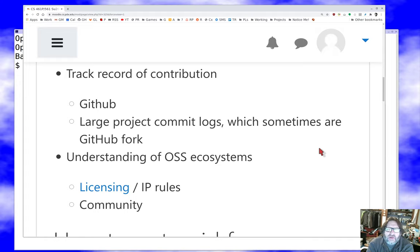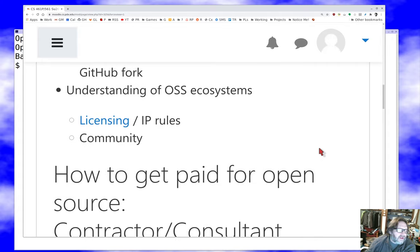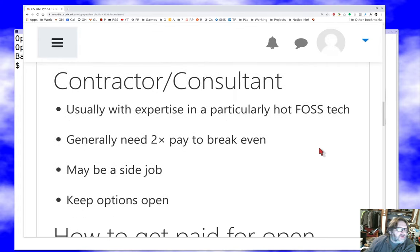A lot of this you can learn on the job. It isn't like you have to know it all day one, but the more you do know on day one, the more desirable you'll be to employers. And that's definitely the path of least resistance to getting paid for open source. Another popular option, which a number of my friends are involved with as well, is to go as a contractor or consultant.